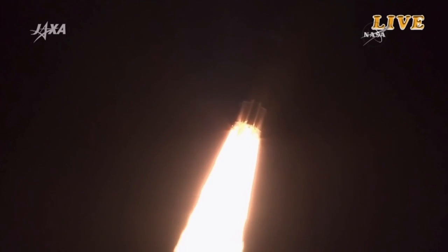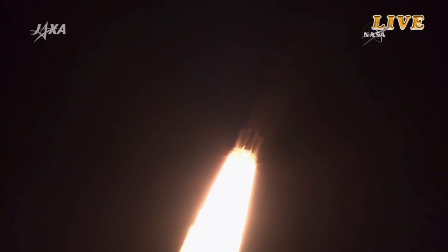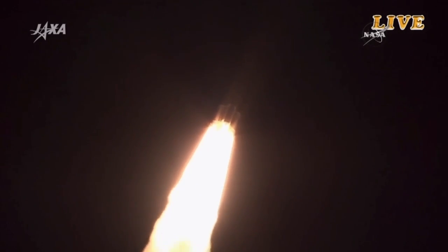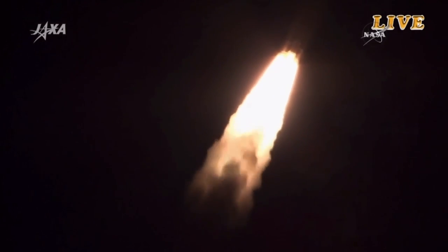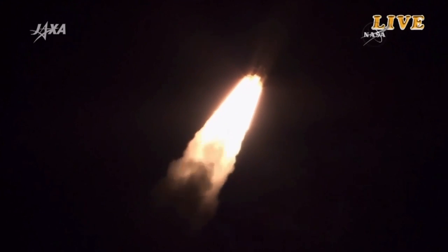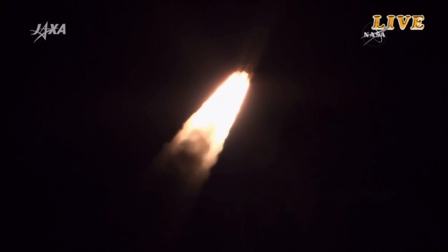A good first stage performance. The solid rocket boosters will fire for the first 1 minute 54 seconds into launch. The main engines of the first stage will continue to fire for about 5 minutes and 47 seconds.